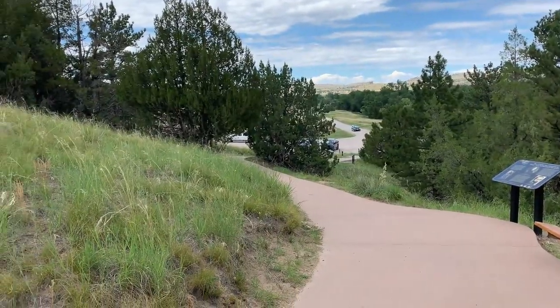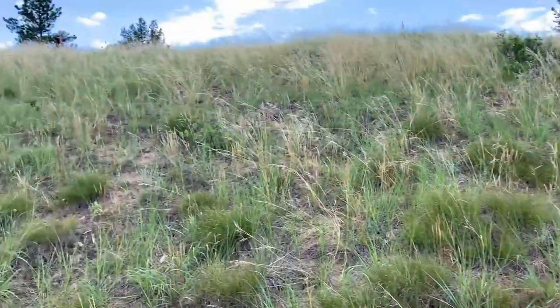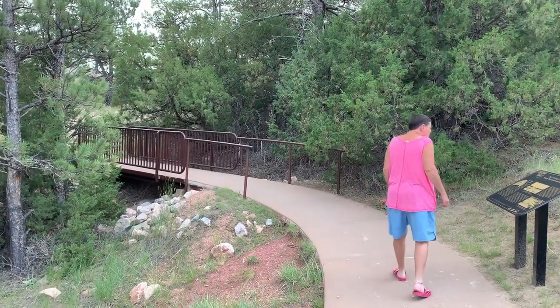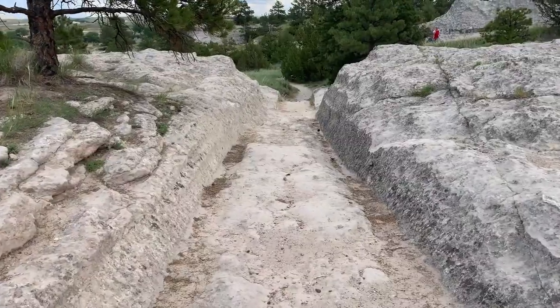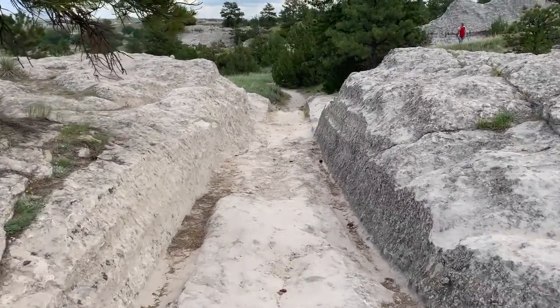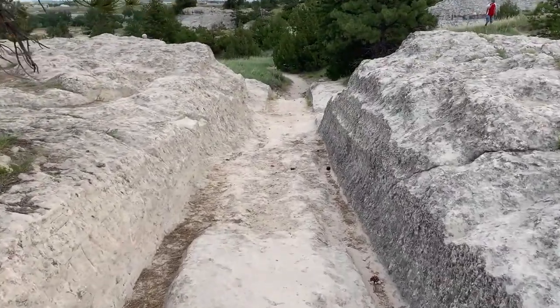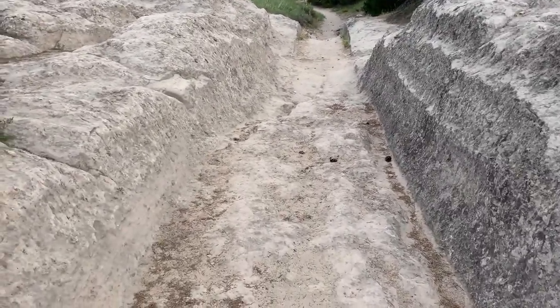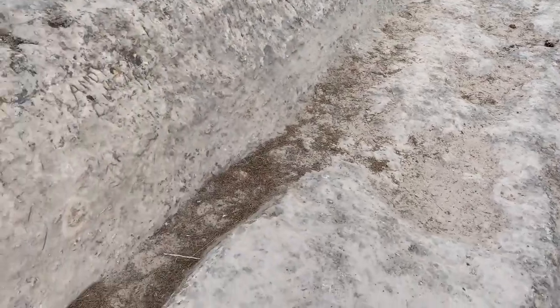It's a short walk up a paved pathway to reach the ruts. One can walk the ruts for quite a distance. I was amazed to see how narrow the ruts are and to think that people traveled 2,000 miles in small wooden wagons smaller than many modern automobiles, on a trip that took many months to reach a land they had never seen before.